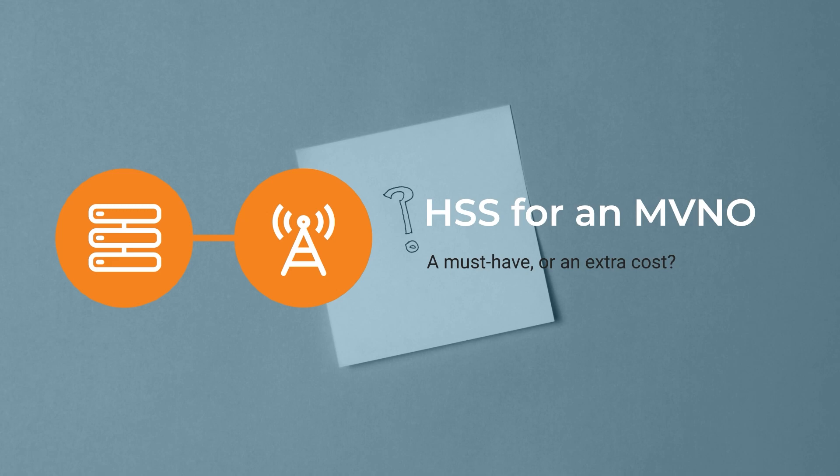Specifically, we are going to help you decide whether this mobile core element is a must-have or is just an extra cost for your MVNO, provided that you already have enough budget. The decision of whether you need to own your HSS or use the one provided by your MNO is critical to make before you start your business.